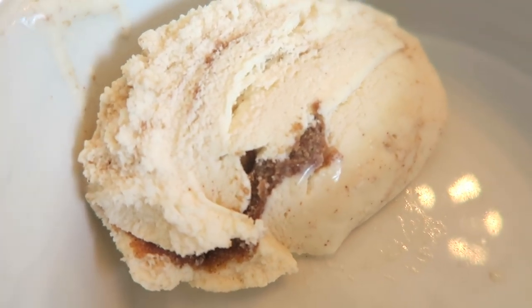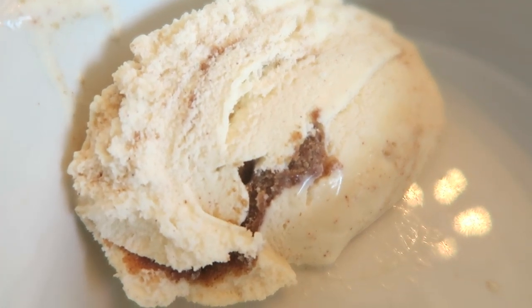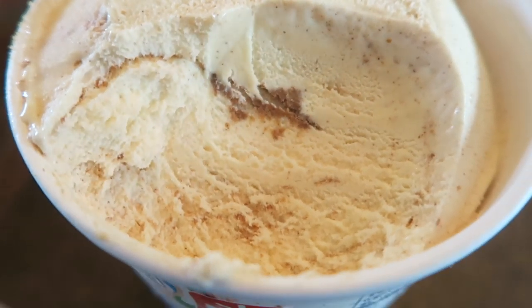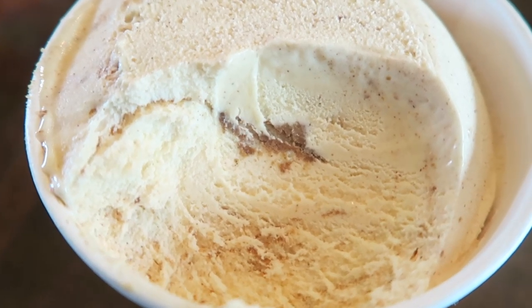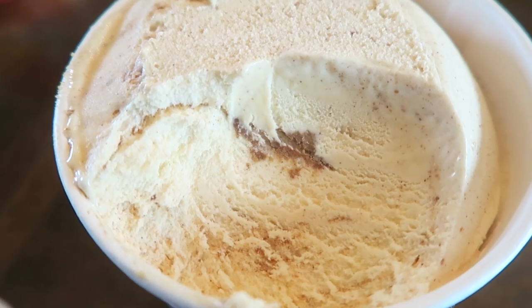Let me scoop a little bit out. I can definitely see the swirl in this one. Here's a close-up — you can definitely see that dark swirl in the middle. I don't see any cereal pieces yet, but I'm not seeing much when I scoop it out. We'll see when I dig into it a bit more. Oh — I smell cinnamon in this one, definitely.